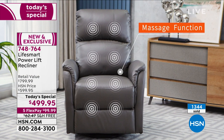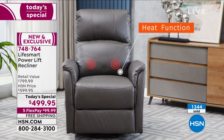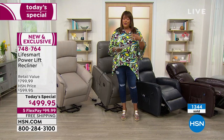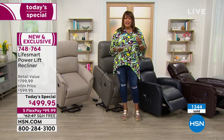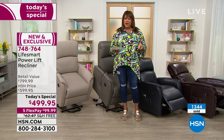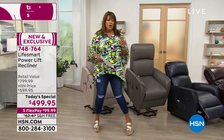It's $499 today and will go back up to $599 at midnight, so do not wait. We have $100 off the HSN price and $300 off the retail value — absolutely phenomenal. I'm going to take you through all the colors; I was sitting in the gray, but let's start with the most popular.